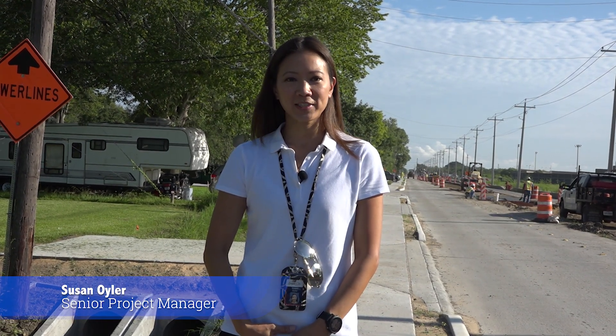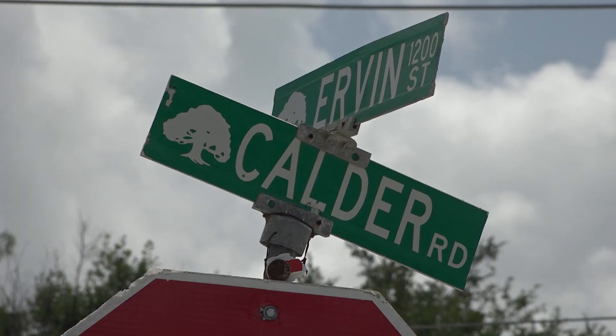Hi, my name is Susan Euler and I'm a senior project manager for the City of League City. I'm here at Irvin Street to give you an update on the city's Calder Road project.